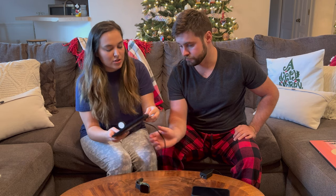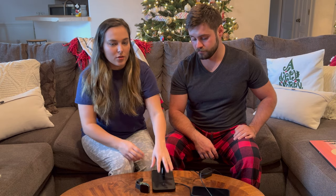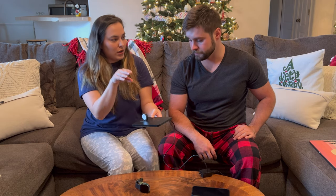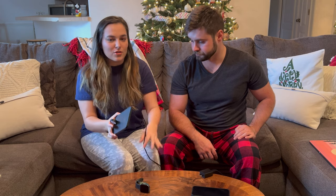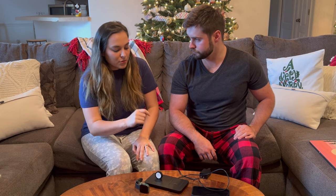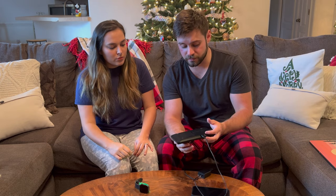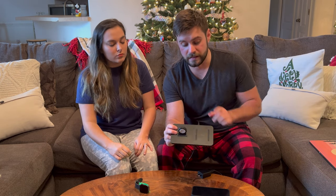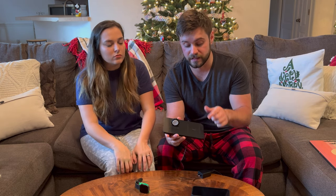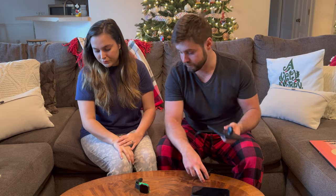We chose this one because it has such a small footprint. A lot of nightstand wireless chargers that also charge an Apple Watch are more bulky with a raised stand. We wanted something that laid flat on our nightstand, and this one worked really well. It was only about $10 to $15. We'll post the link in the description below. The dual Apple Watch and iPhone wireless charger is definitely a plus — I'd recommend getting one.